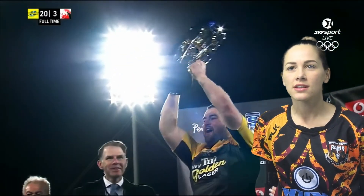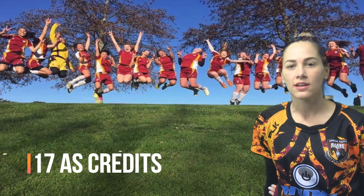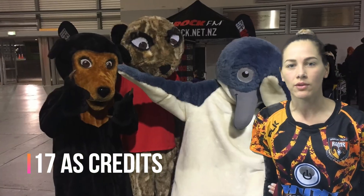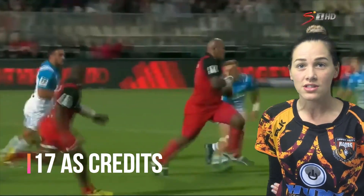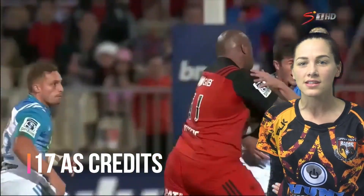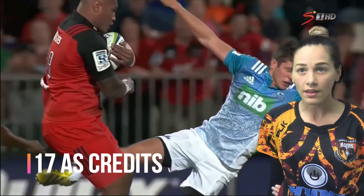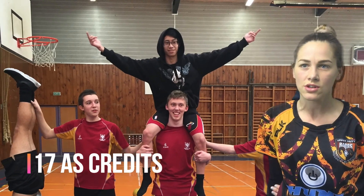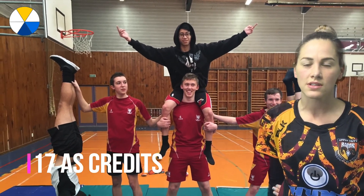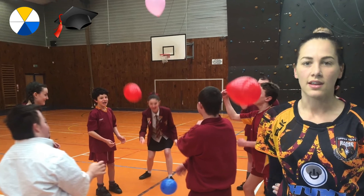Hi, I'm here to talk to you about Beyond the Field Level 3. There are 17 credits available — achievement standard credits — which means it is good for university entrance. The purpose of this course is geared around those who have an interest in sport and its effect on themselves, others, and society as a whole. Vocational pathways include service industries, social and community services, and it is university entrance approved.